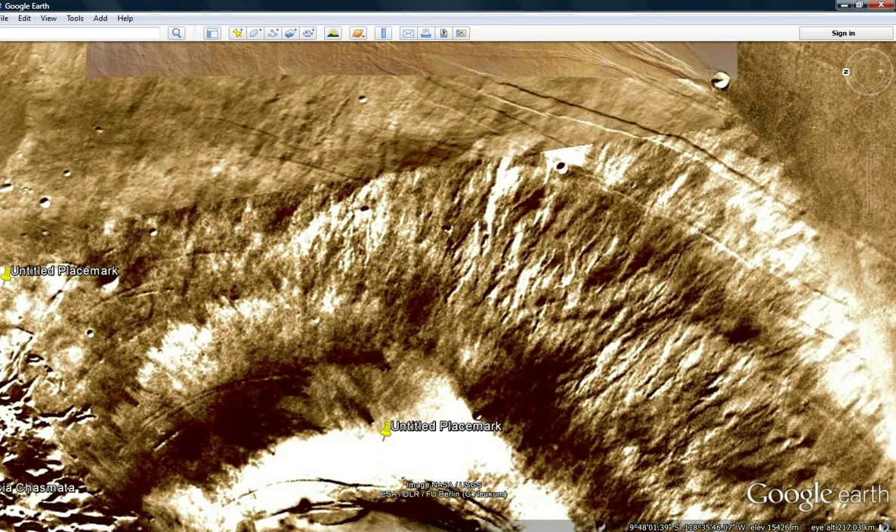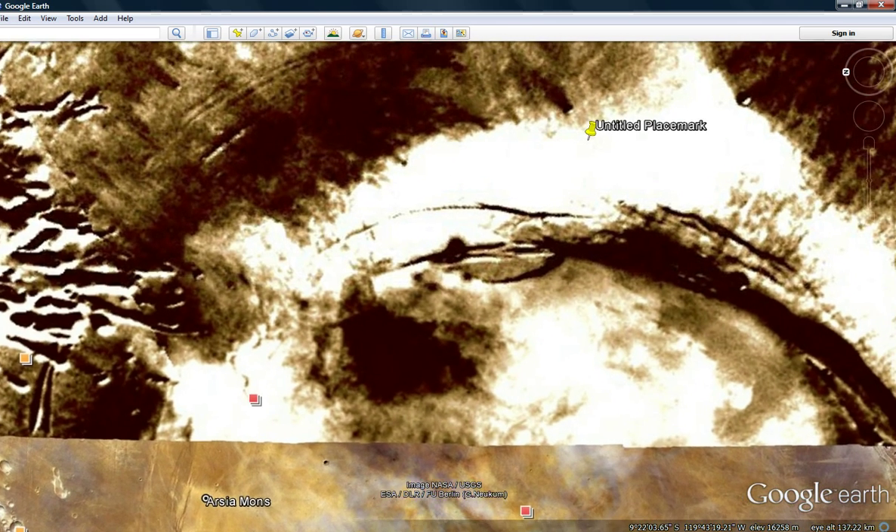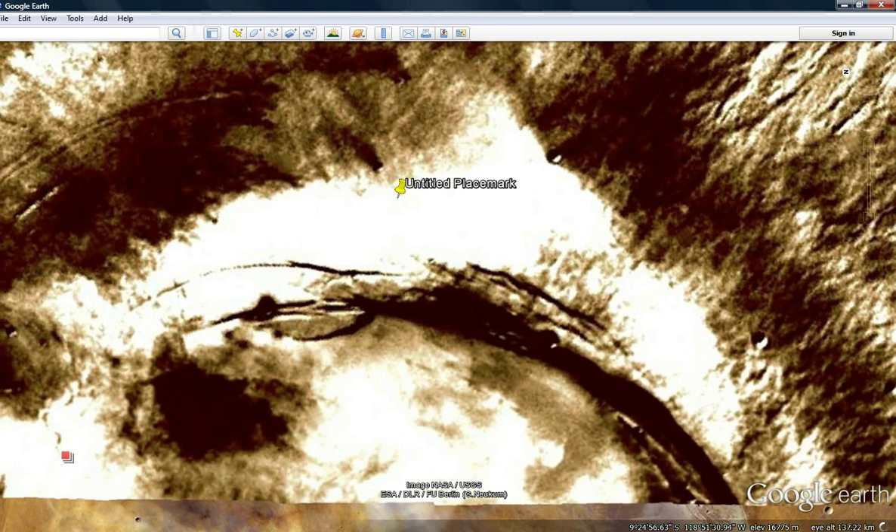I've actually had this one pinned for some time. This area shows blatantly — shows vegetation. If you're not seeing the vegetation in this one, you're blind. Get your eyes checked, because this is so obvious that it's pathetic. It's contrasted against the white background.